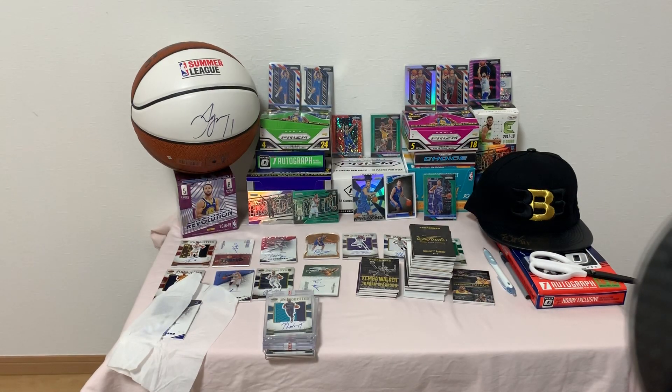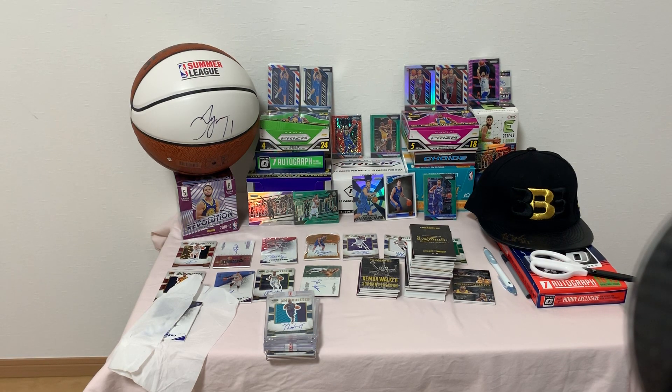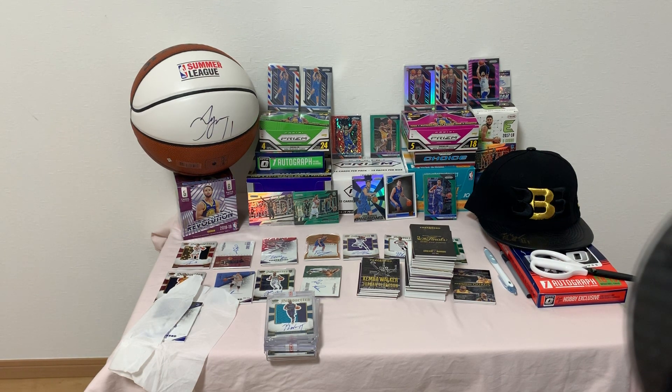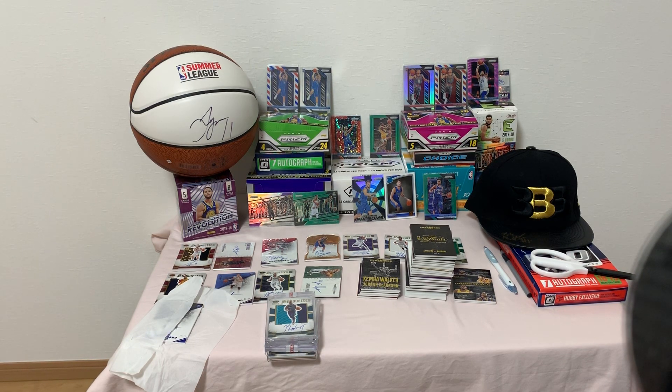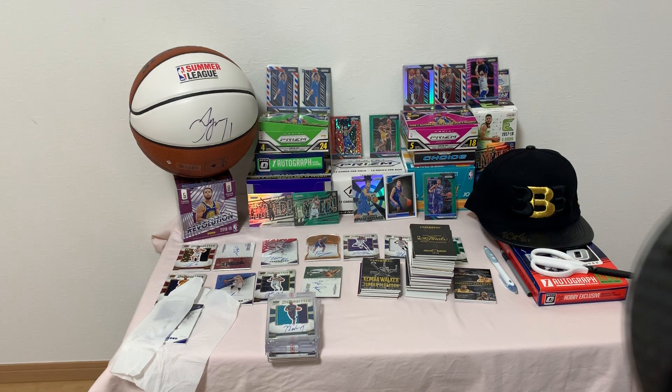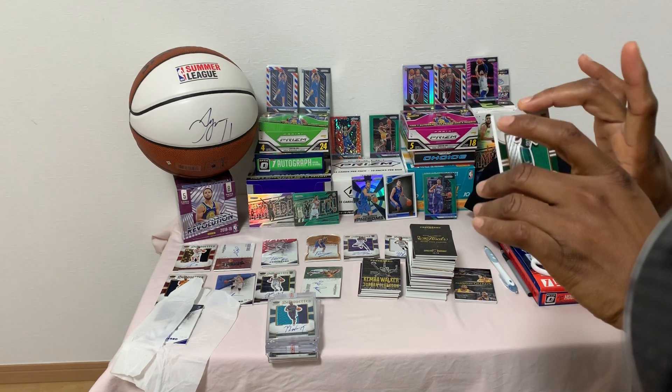Hey guys, welcome back to Tinga's box break. Today I'll be displaying my 2015-2016 Panini Preferred hobby items. Around that time I bought a case — two cards per pack, two packs per box, eight boxes per case. I just wanted to display those items to you guys real quick, make a short little video before the night is over.